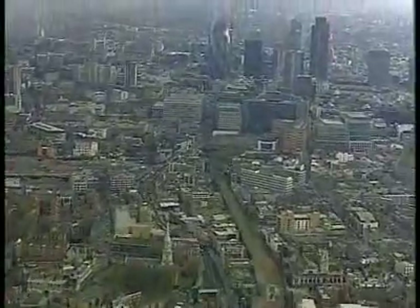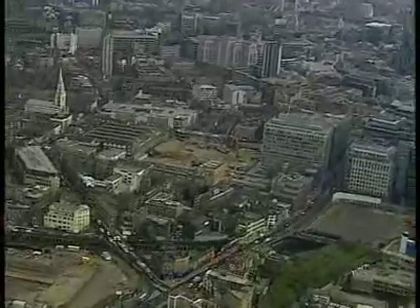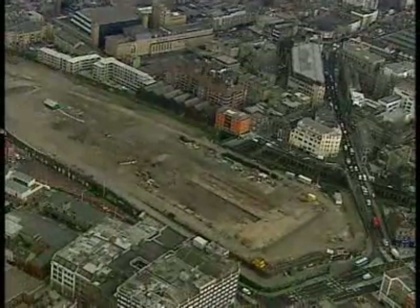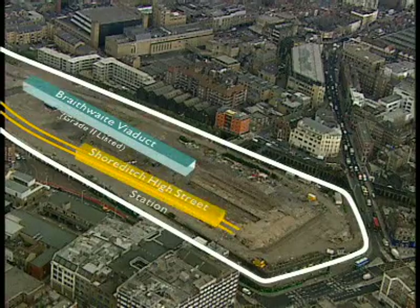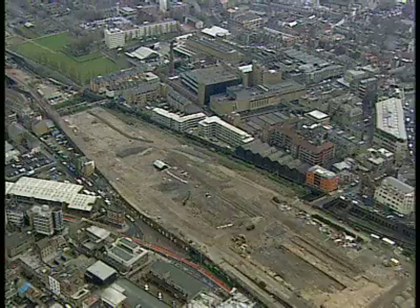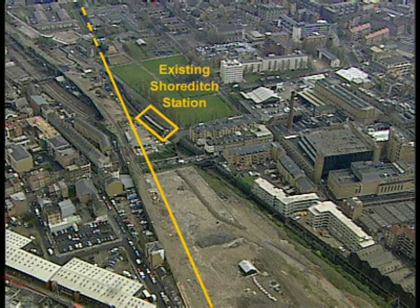As we approach the city, we leave the Kingsland Viaduct to the east. We travel over Shoreditch High Street and enter the Bishopsgate Goods Yard. Shoreditch High Street station will be constructed in the north of the Goods Yard and will replace the existing Shoreditch station that will close as it is on the wrong alignment.